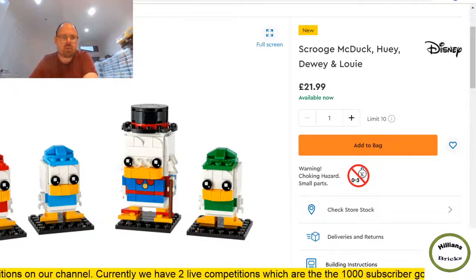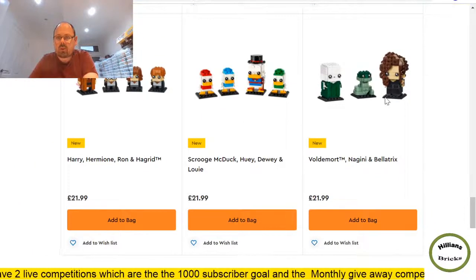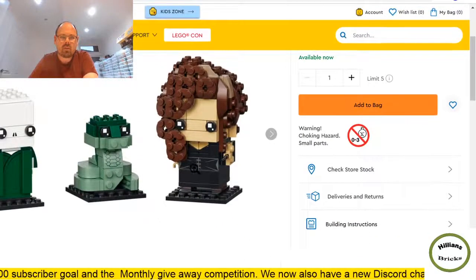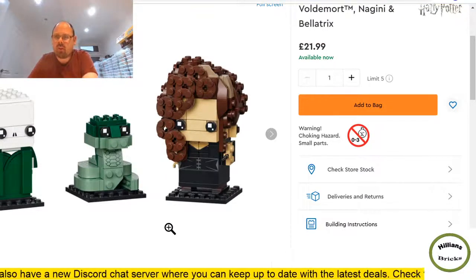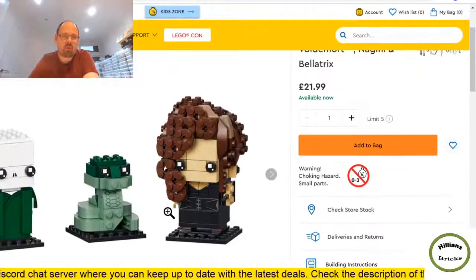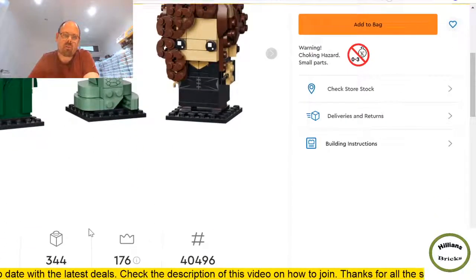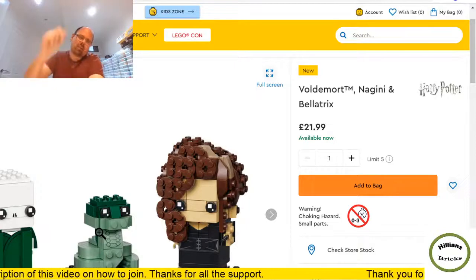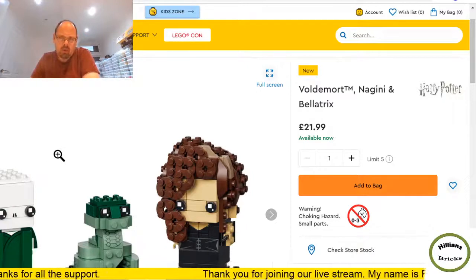The Harry Potter brick head set is going to be really good from an investment perspective. There's also the Voldemort brick head — I quite like the look of it. Nice dark green and sand green usage, and using round plates for the hair is clever. It will do well but at the same price point you get one fewer brick head and fewer pieces than the other Harry Potter set — that's why I think the other one is gold dust. With Harry Potter you can't really go wrong.